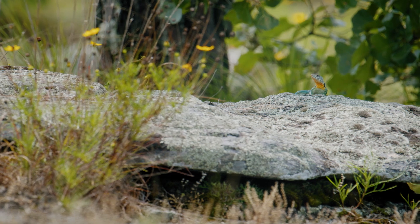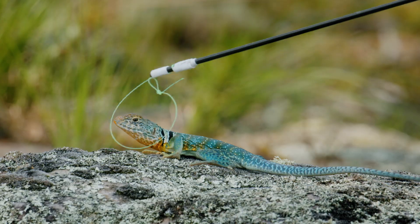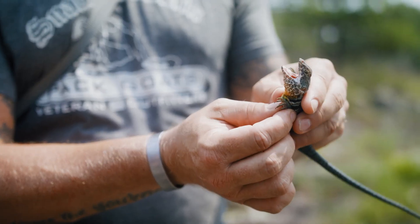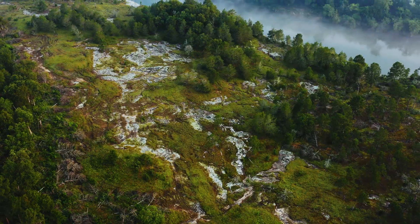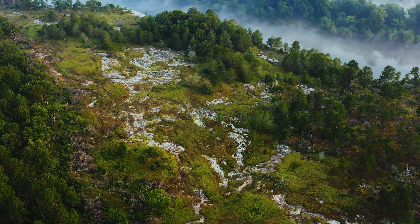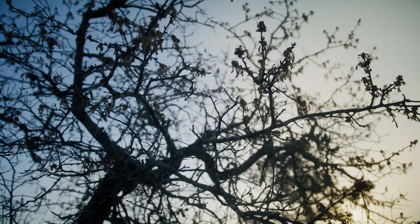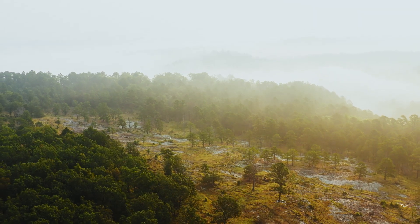The eastern collared lizard in the interior highlands is not doing well — we've seen populations crashing at an alarming rate. They're very different from other lizards you would see in this part of the country, and the habitats they're part of are very unique. They're part of these glade habitats — sort of like little miniature rocky desert areas in the middle of the Ozarks or the Ouachitas. These glade communities are real hot spots of biodiversity; you can think of them as little islands in an otherwise typical forest or woodland.